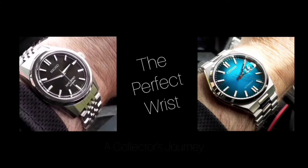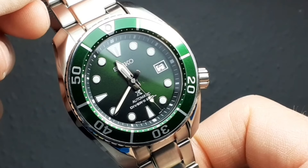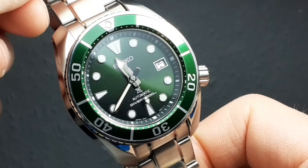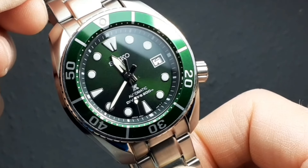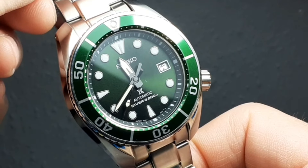I have to say that if this was somebody else's video, someone else's review, and I was looking at this watch, I would want to go out and buy it. Hello and welcome to The Perfect Wrist, otherwise known as the world of first world problems. My name is Paul. If you haven't been here before, it's all about my watch collecting journey — the pursuit of that one watch that just fits perfectly on the wrist. This YouTube channel will last forever because that's an endless quest.